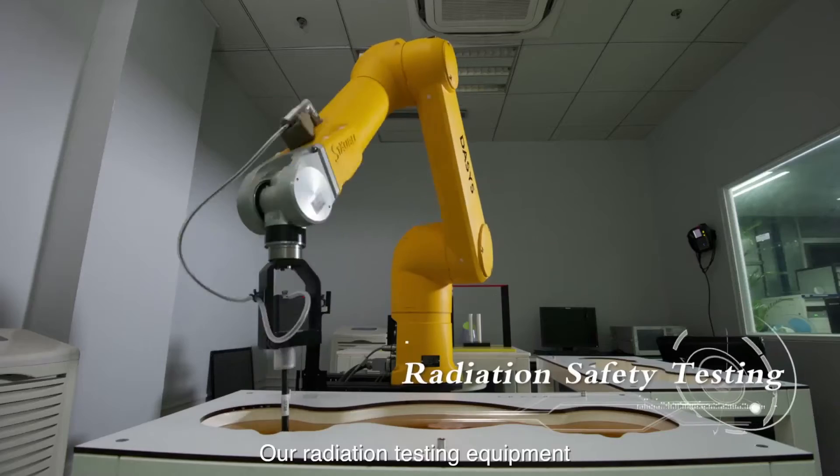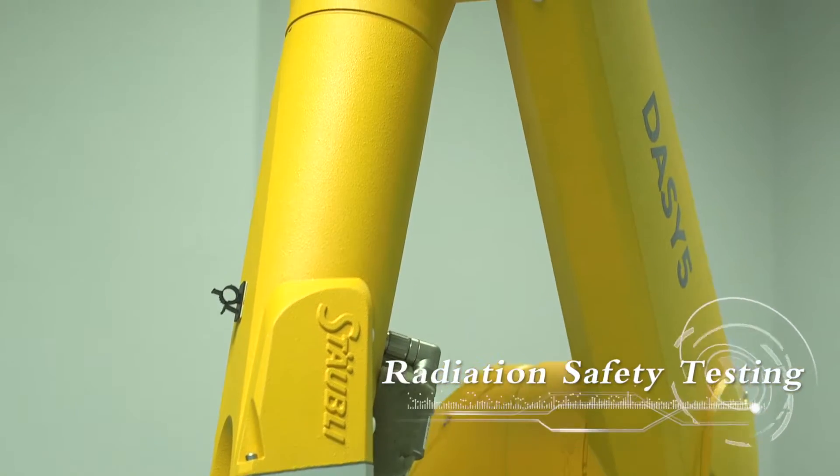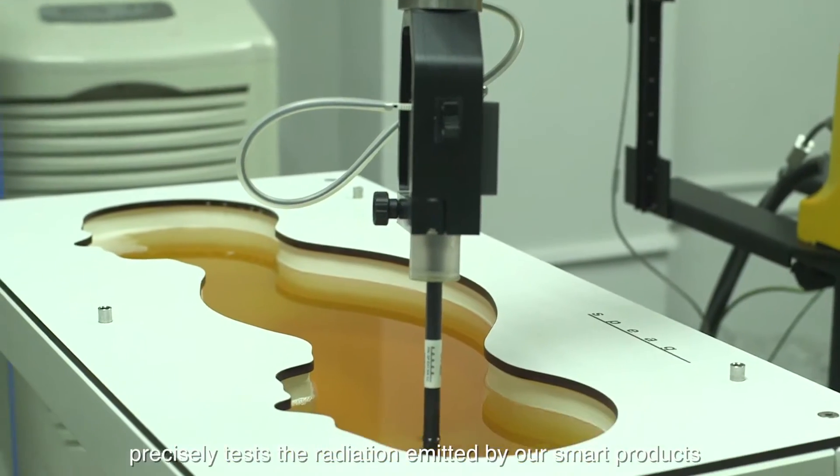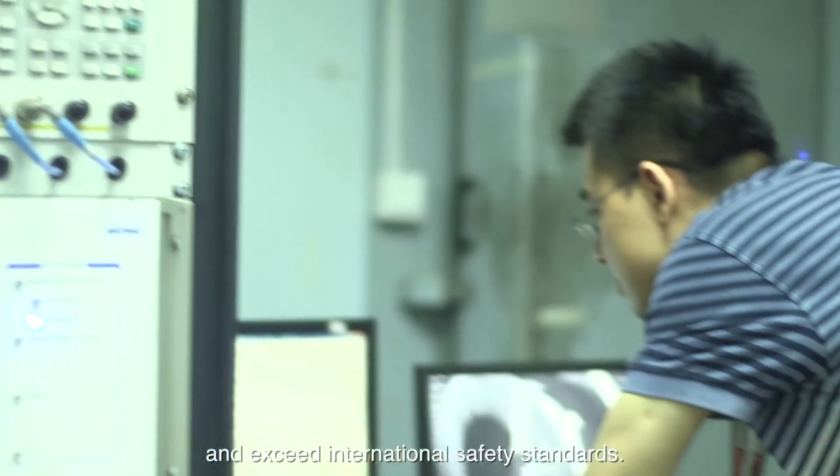Our radiation testing equipment, utilizing leading Swiss-developed technology, precisely tests the radiation emitted by our smart products to ensure they both meet and exceed international safety standards.